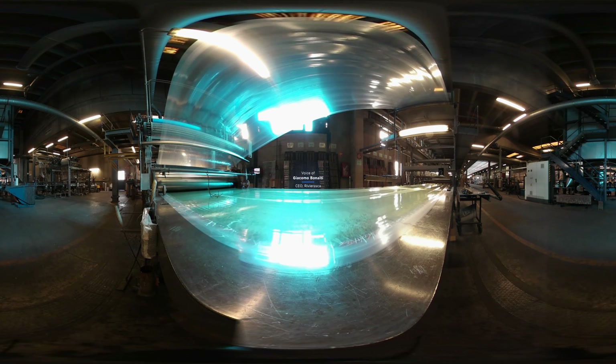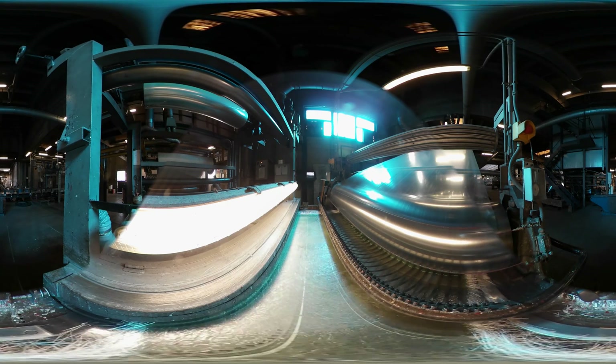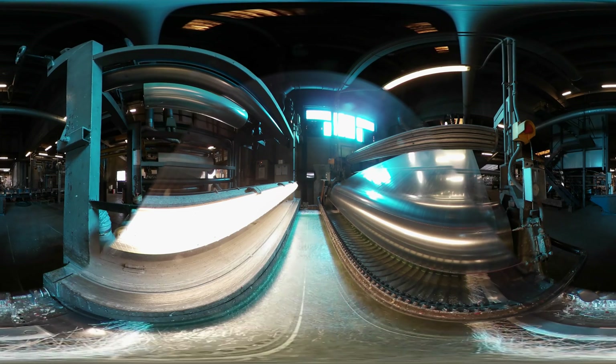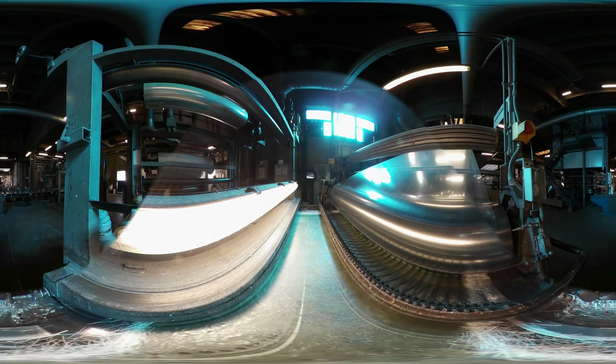It's a continuous lamination process. The line is very long and quite efficient. The raw rubber film is covered with resin, then on top we add the glass fibre. The final mixture is laminated with a roller.